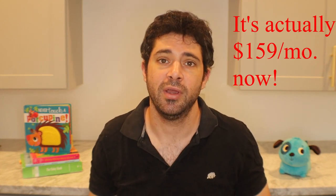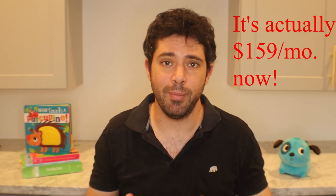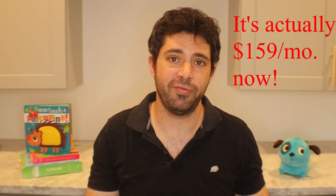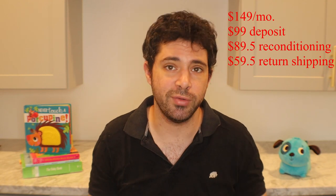Renting the Snoo, which is what we did, is going to cost you $149 a month. We got it on a sale, so that cost us about $120 a month. Besides the monthly rate, there are a couple of additional fees. There's an initial $99 refundable deposit, an $89.50 reconditioning fee for cleaning and sanitizing, and a $59.50 return shipping fee when you send it back.